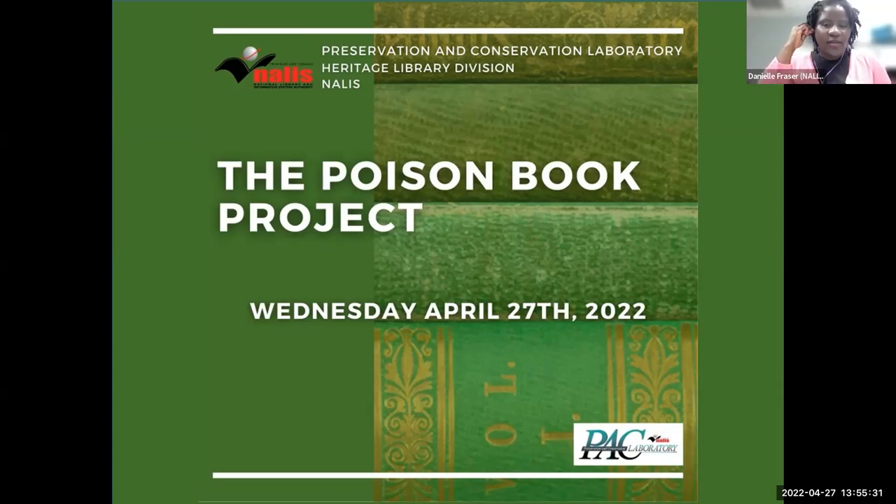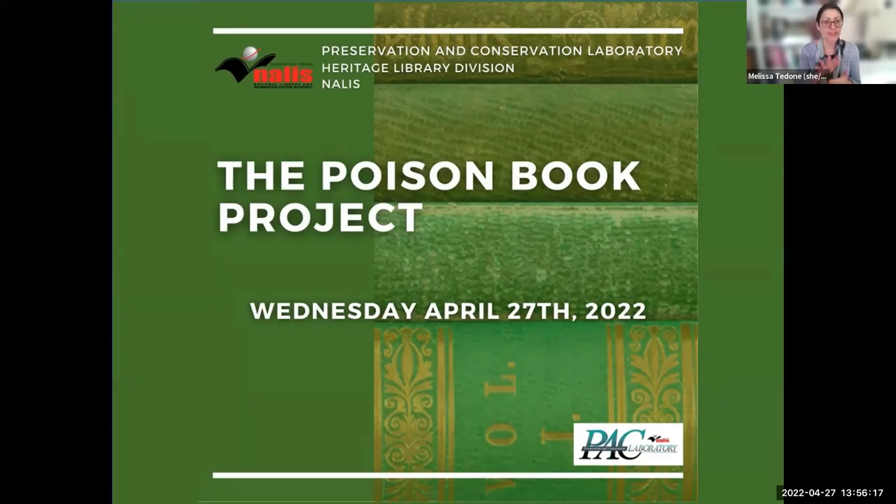There was an earlier question: what is blind stamping? Blind stamping is when a decoration is pressed into the cover but doesn't contain any color — it's just an impression. Sometimes it looks a little darker and a little shinier than the surrounding book cloth. If gold was laid down in that decoration, we would call that gold stamping. So blind is without any color or gold, and gold stamping contains gold leaf or some other kind of metal foil leaf.